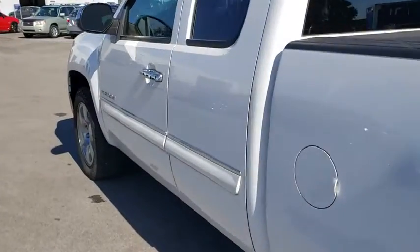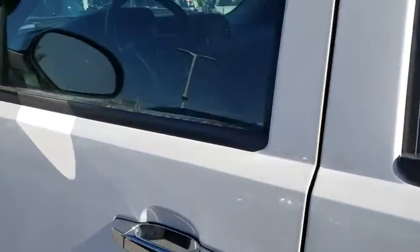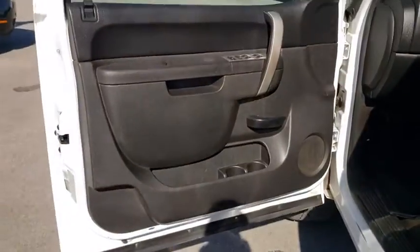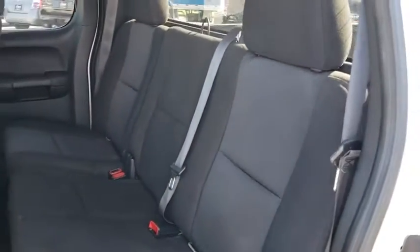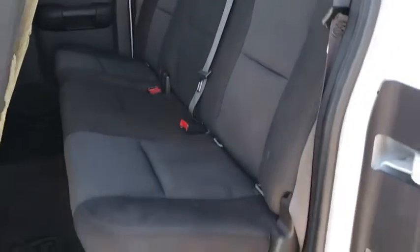Cruise control, AM-FM stereo radio, AM-FM stereo with CD player and MP3/WMA capabilities, fog lamps, CD player, MP3 player, power windows, passenger airbags, power door locks, rear-head airbags, and chrome wheels.